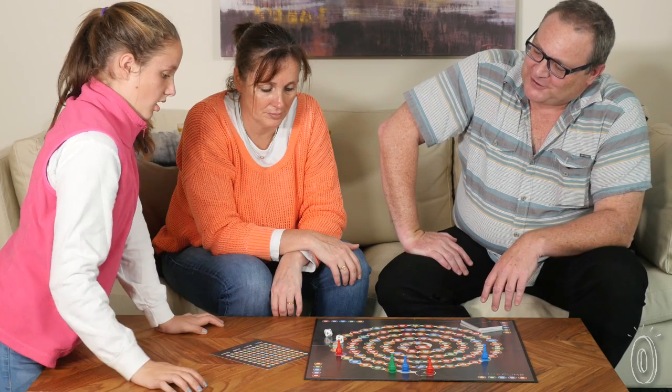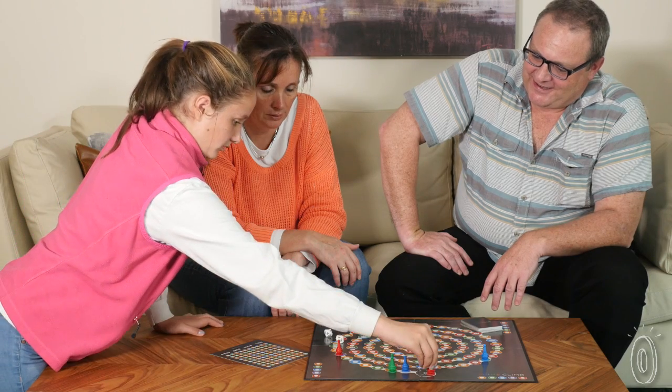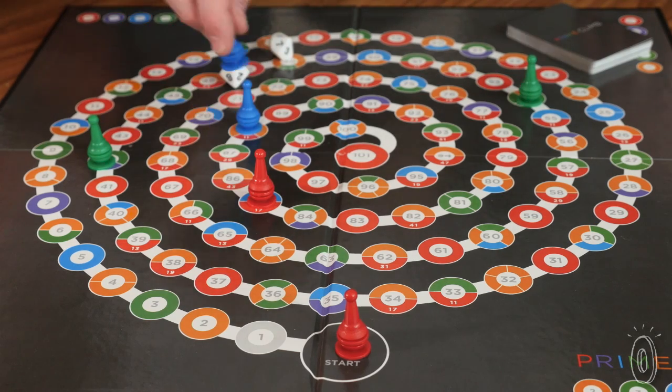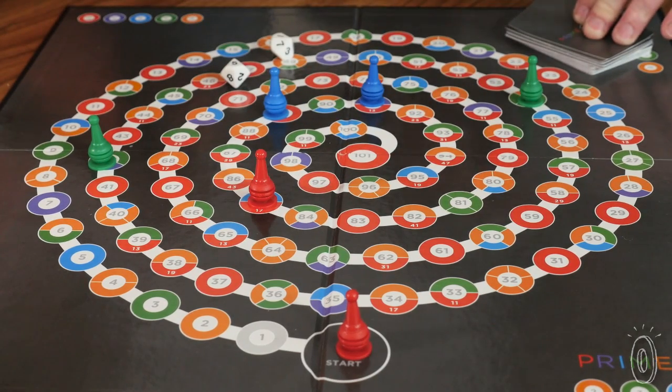Practicing math when you're young is a lot like learning a language. You'll gain fluency by using numbers in everyday scenarios, and it's amazing how easily kids can do math when they have a vested interest in winning a real-life competition.